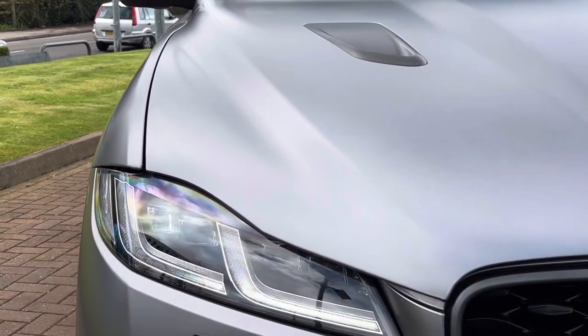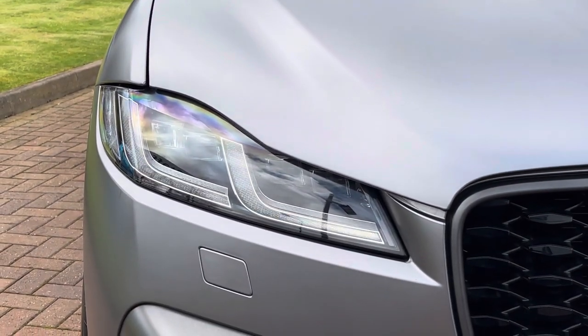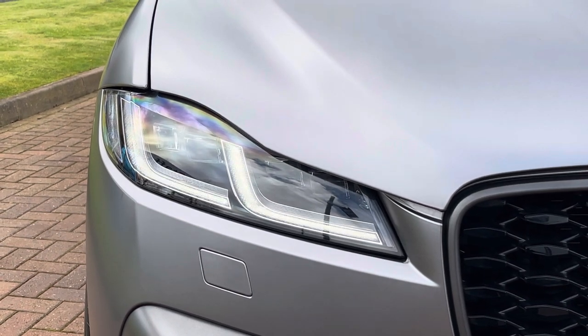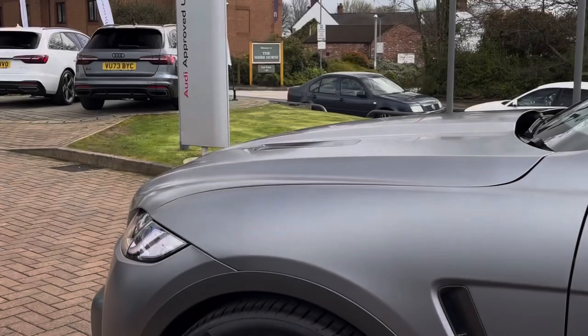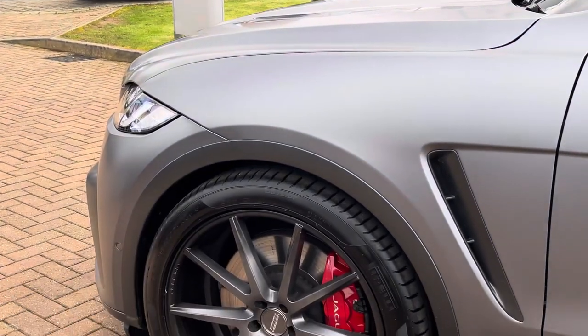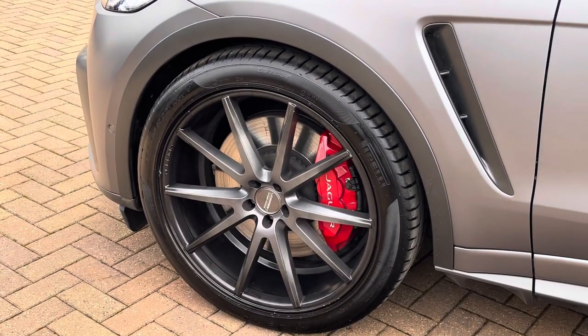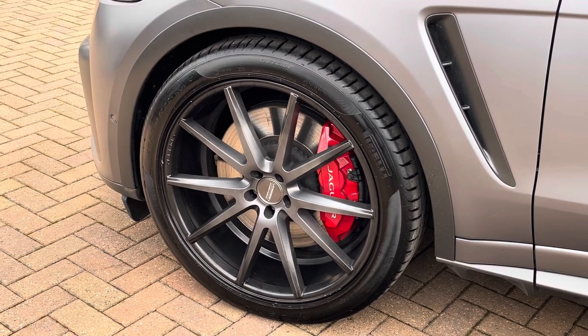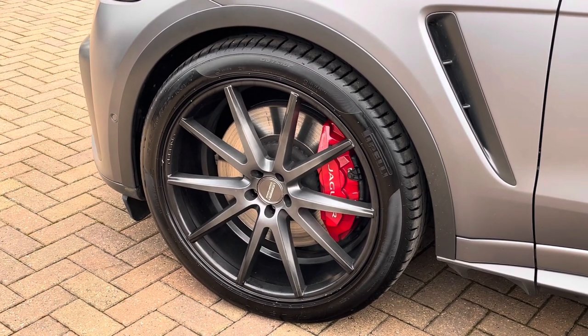Moving on now to the exterior key features of the vehicle, where we do find these gorgeous LED headlights with the daytime running lights, which are perfect for visibility in every weather condition. Moving down towards the wheels, where we do find these fantastic hybrid forged 21-inch alloy wheels which really complement that satin gray paintwork.